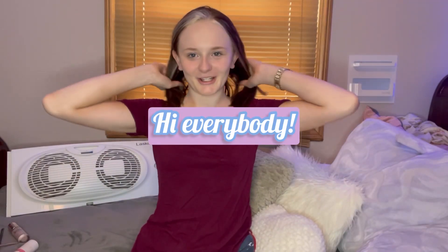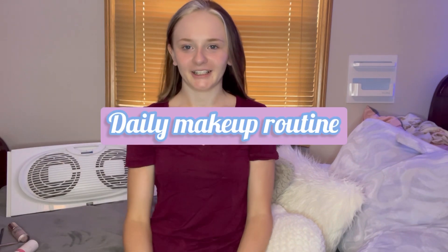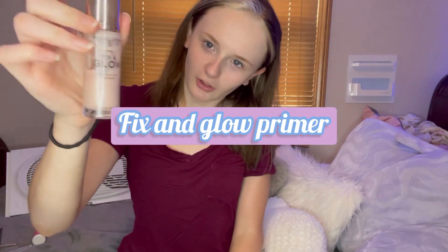Hi everybody, welcome back to my YouTube channel! Today I'm going to be doing an everyday makeup routine, so let's get started. First things first, I'm going to be putting on this Fix and Glow primer.